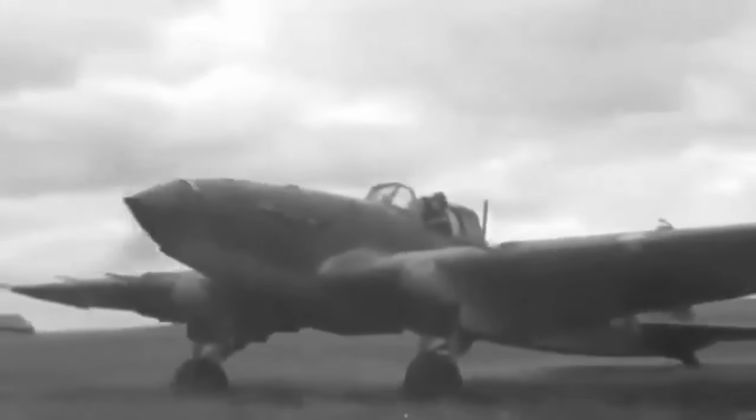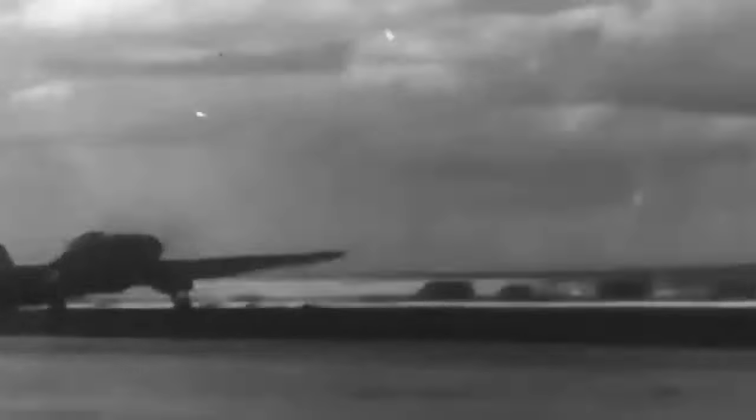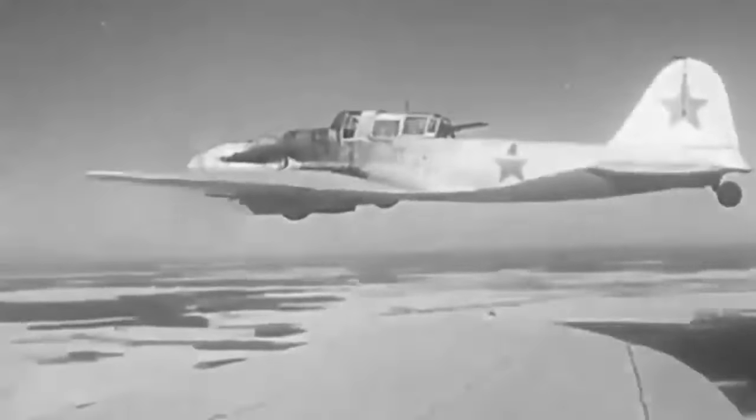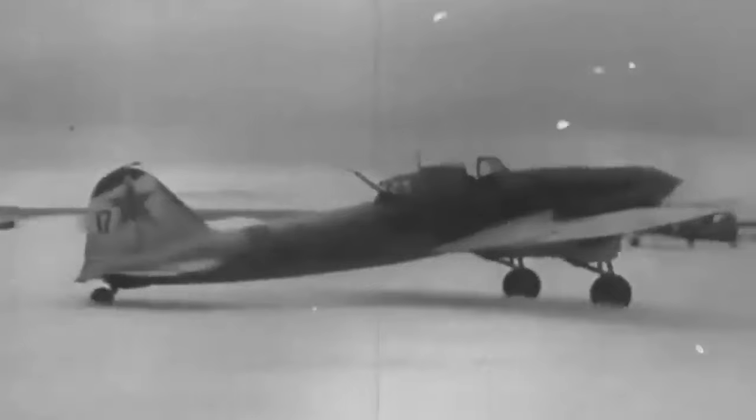The Ilyushin IL-2 Sturmovik was initially designed as a single-seater, but was later redesigned as a two-seater after the Third Reich invaded the Soviet Union. The first flight test took place in October 1939, and the aircraft passed factory trials in 1940. It was armed with five 7.62mm machine guns and two 23mm cannons. The fuselage was tapered at the tail, with a single vertical fin and low-set horizontal planes. The cockpit was placed closer to midships due to the long nose section, and the modified rear gunner's seat led to the nickname the Hunchback.